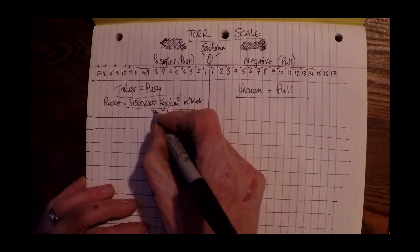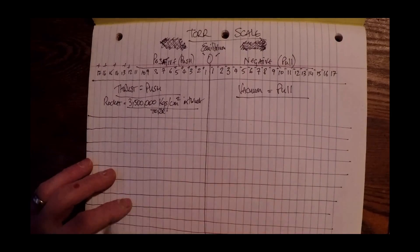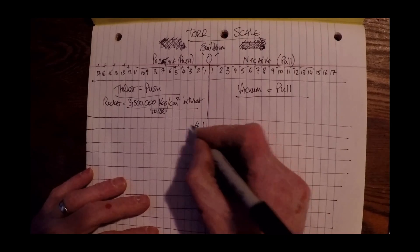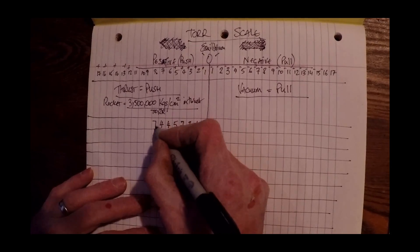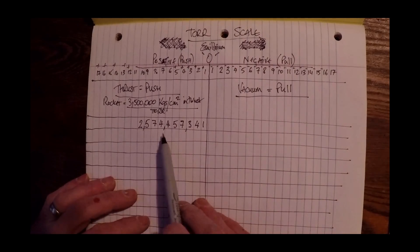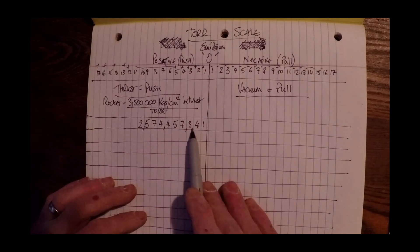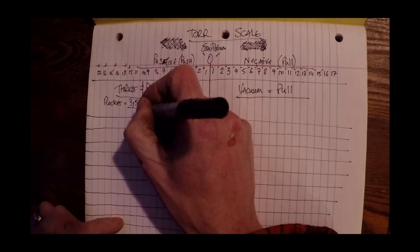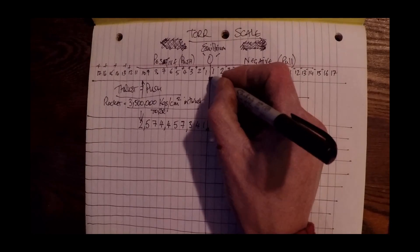I'm going to change that into Tor, which is what vacuums are in. 3.5 million kilograms per centimeter squared of thrust works out to be — I'm writing backwards here — 2,574,457,341 Tor. That's our number right there, and it has 10 decimal places from our zero point here, our equilibrium.